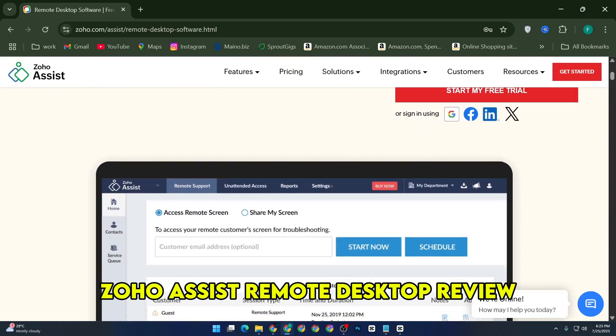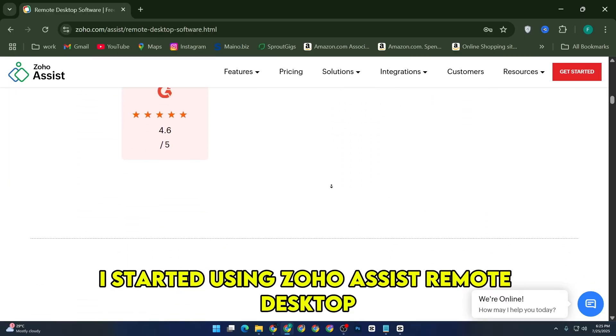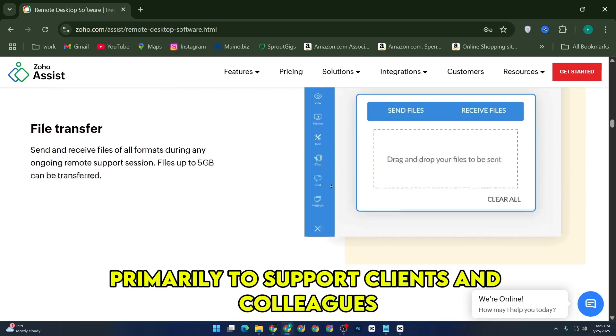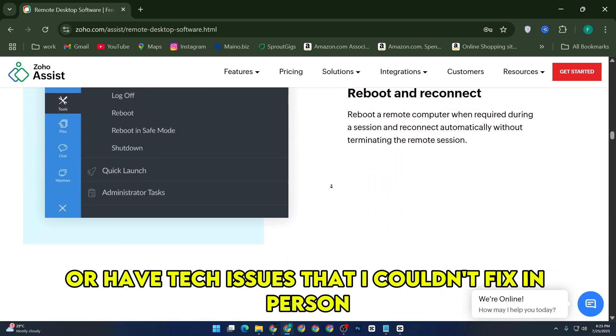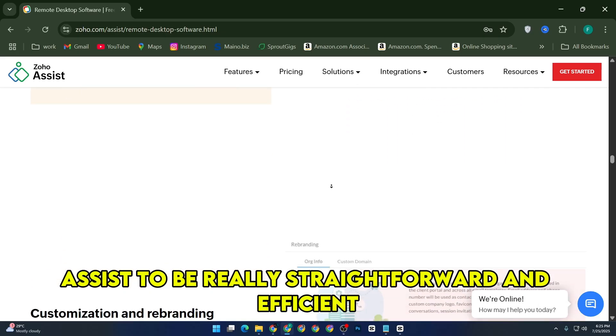Zoho Assist Remote Desktop Review — here's my honest take. After using Zoho Assist for a while, I started using it primarily to support clients and colleagues who work remotely or have tech issues I couldn't fix in person. Right from the beginning, I found Zoho Assist to be really straightforward and efficient.